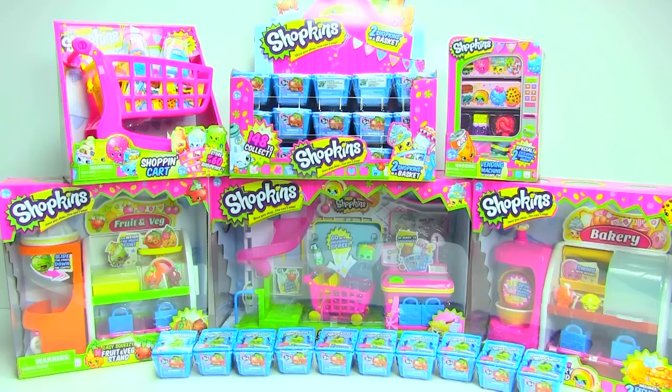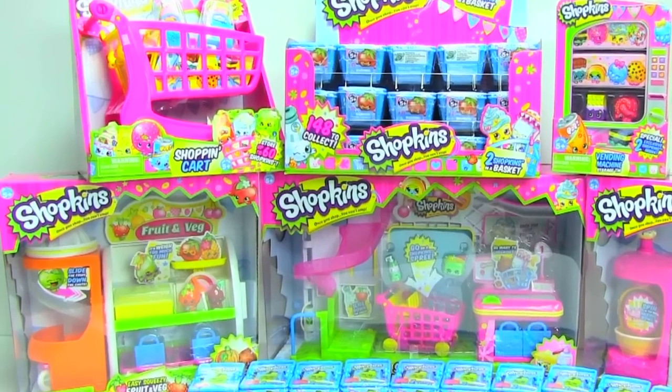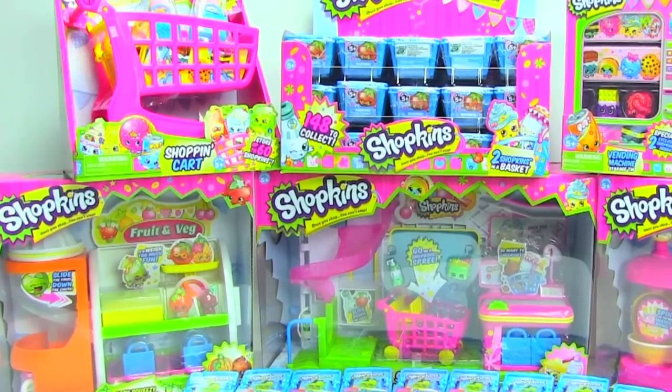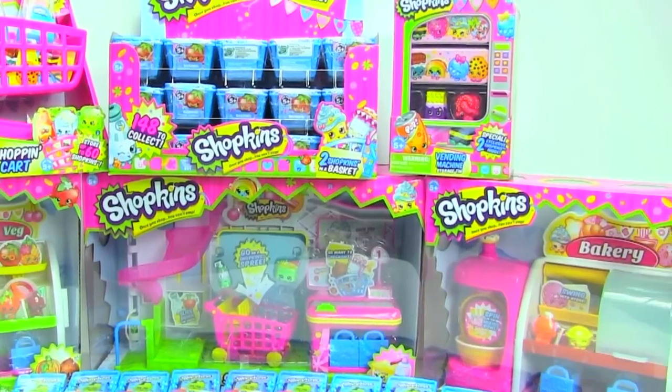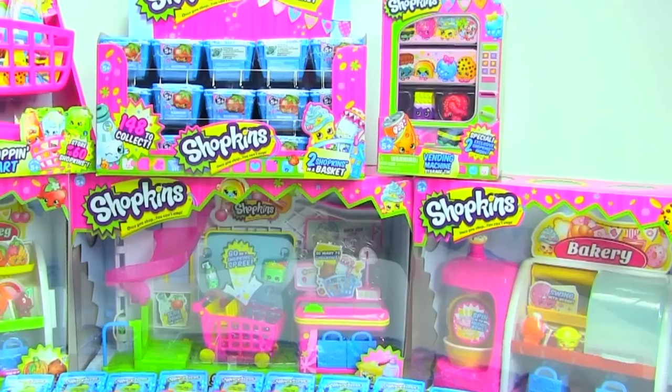Hey everyone, this is Toy Genie here, and I have a Shopkins haul today. I'm so excited about this haul because ever since I opened the 12 pack, I got addicted. These things are super cute — they have eyes, they have expressions and personalities, and they are just super duper cute grocery items.